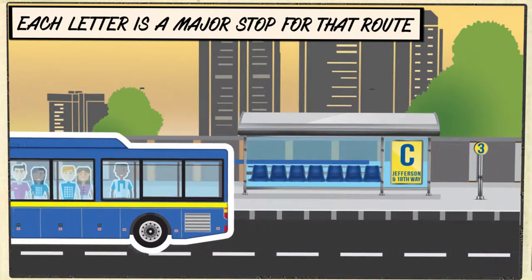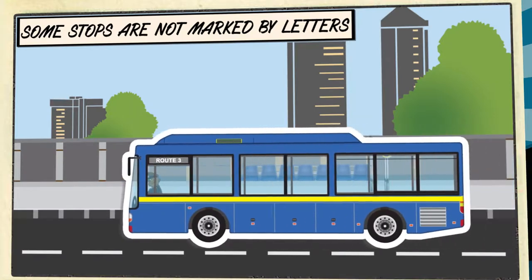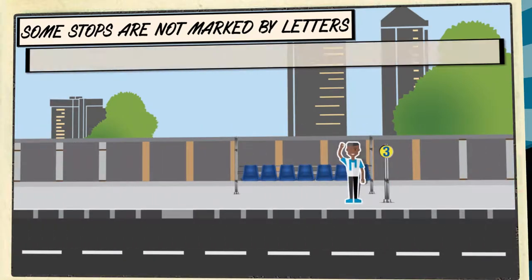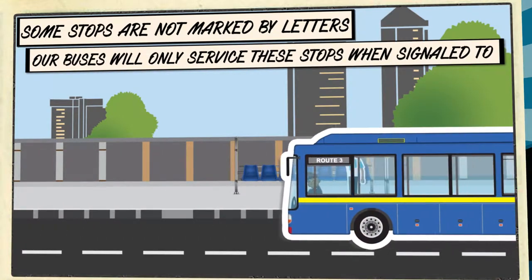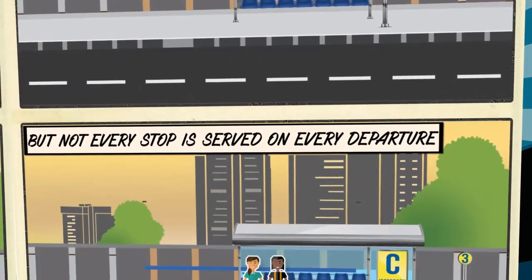For each route, major stops are indicated with a letter, and the bus always stops at them. Smaller stops in between are not marked by letters. Buses only stop at these locations when a rider signals to the driver to be picked up.